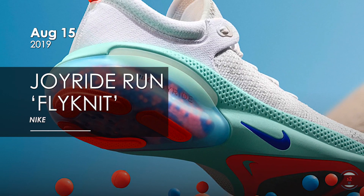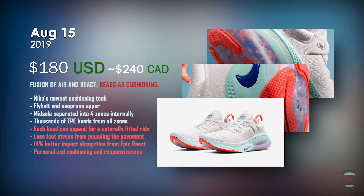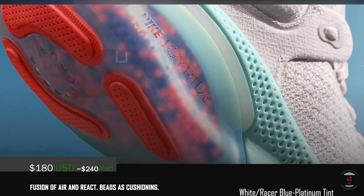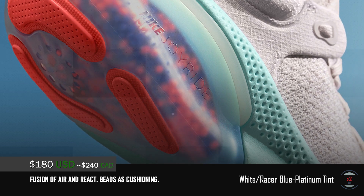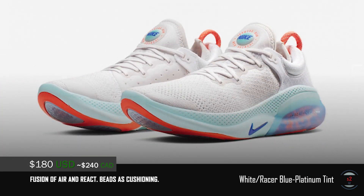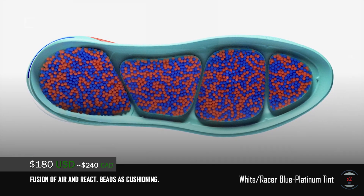On the 15th, Nike is globally releasing the Joyride Run Flyknit for $180 USD at retail. It's their newest running shoe with their newest cushioning technology, and this time it involves tiny beads — lots and lots of beads. According to Nike, it's a fusion of air and react cushioning. The midsole of these Joyride contains 4 zones, with each zone filled with different proportions of tiny expandable TPE beads. As we step on the pavement, the beads are elastic enough to inflate and contract, giving each wearer their own customized and natural fit.